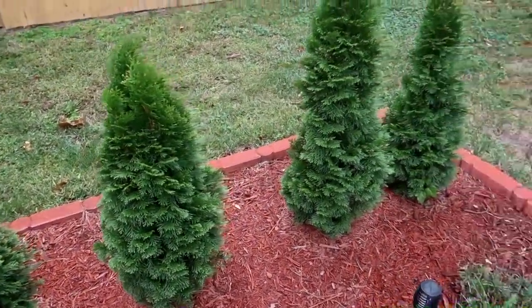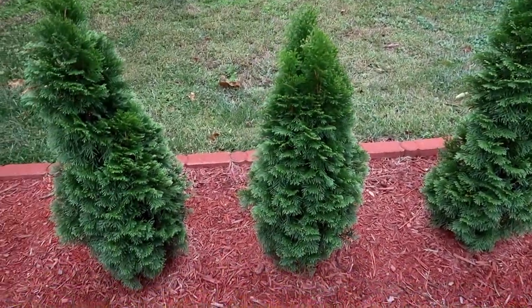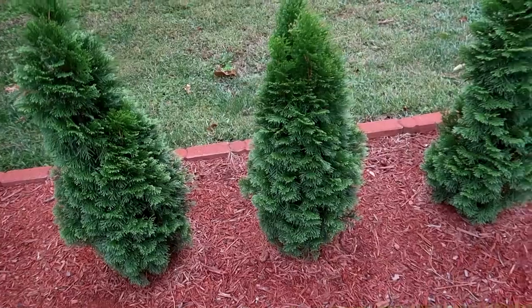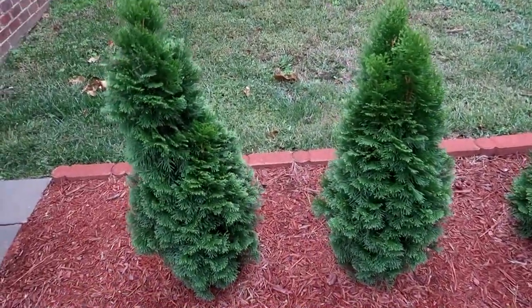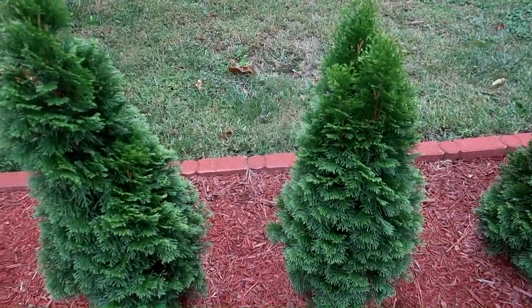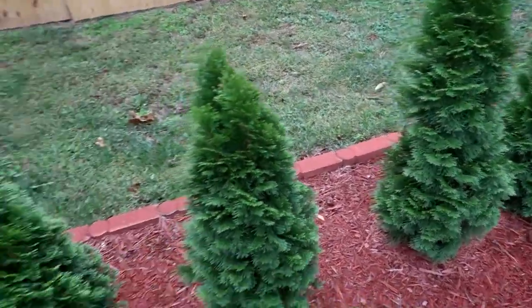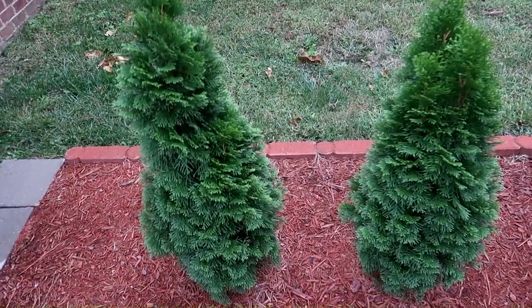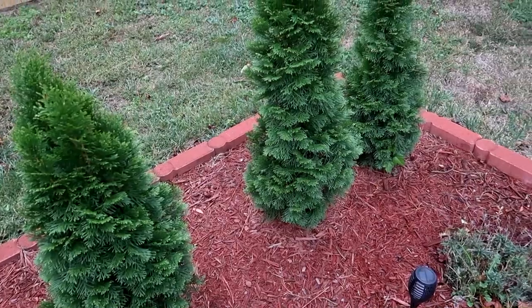Do y'all remember when Dennis and I planted these trees? They just look so freaking good — they are growing beautifully. I love them so much. I actually named all four of them and I talk to them every day. I can't wait to see what they're going to look like a year from now. Maybe I can link that vlog so y'all can see how small they were when we first got them.